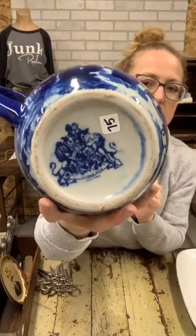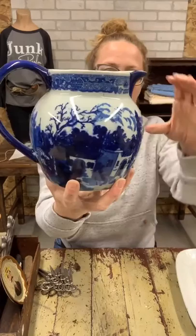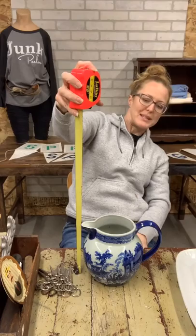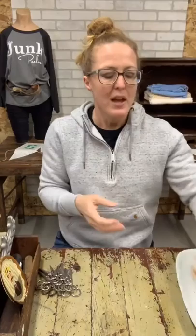Then we have this piece of ironstone — you can see the stamp on the bottom. It's $75 and in great condition. It's the blue and white willow tree pattern and there are no markings on the inside. It's about six and three-quarters inches tall. $75 on our willow tree pitcher.